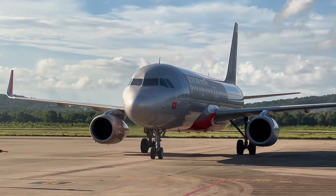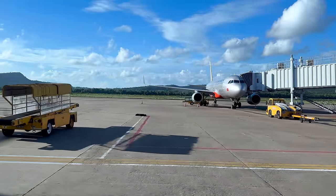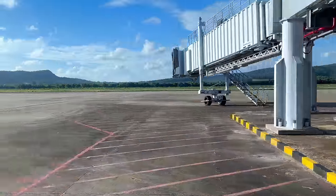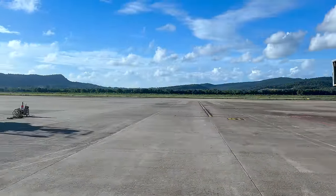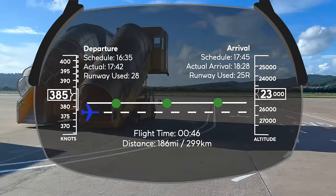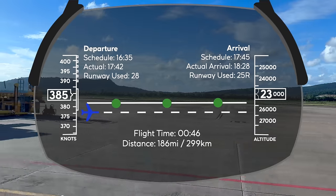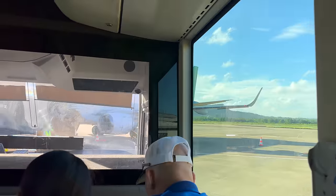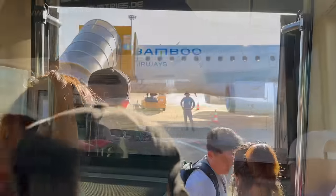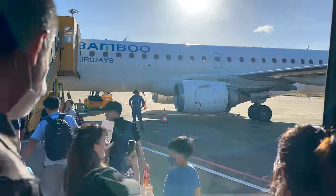I headed down to our bus gate just as boarding was about to begin. We drove for around 35 seconds and got a beautiful close-up view of what is surely the most comfortable regional jet family on Earth. Bamboo has marketed themselves as a hybrid airline, giving you the best of both full-service carriers and low-cost carriers. As I mentioned in my last Bamboo video, that is not always the case, but let's see what happens today.